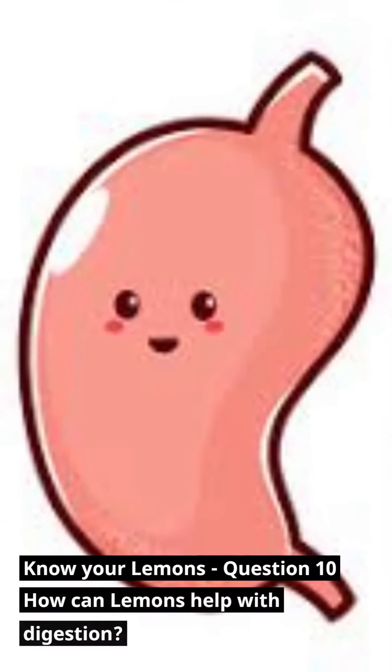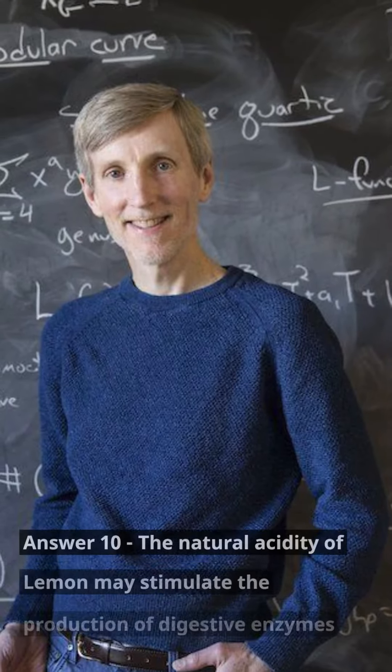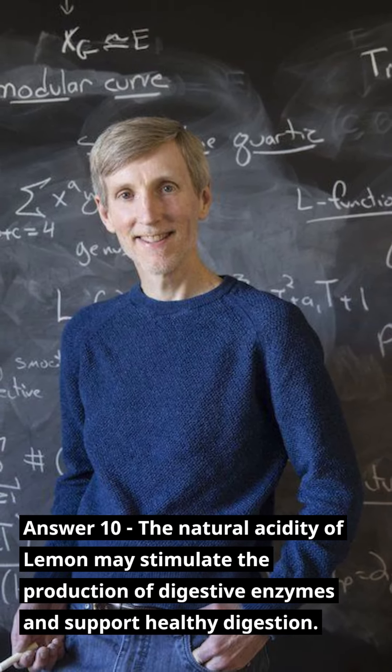Know Your Lemons — Question 10: How can lemons help with digestion? Answer 10: The natural acidity of lemon may stimulate the production of digestive enzymes and support healthy digestion.